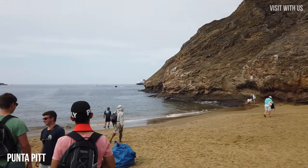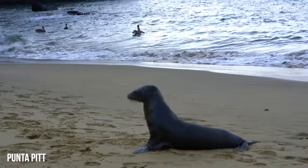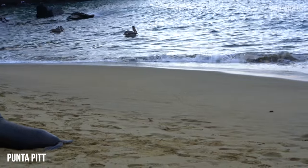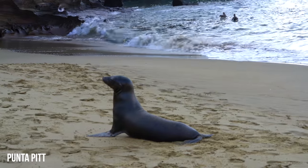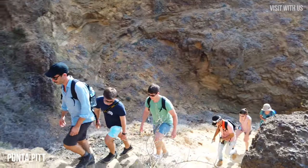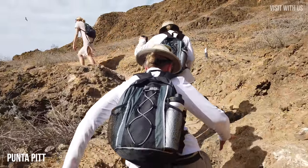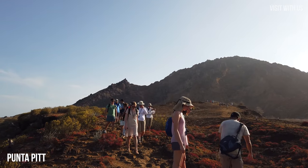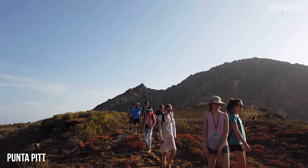Punta Pit has a similarly beautiful beach, this time populated by sea lions and pelicans. Sea lions are such posers — they really know how to work the camera. But we weren't here for sea lion selfies, we were here to climb. And climb we did — we thought Prince Philip's Steps were tough. At the top, this is the only site in the Galapagos Islands where you can see all three species of boobies and two species of frigates nesting in the same area.